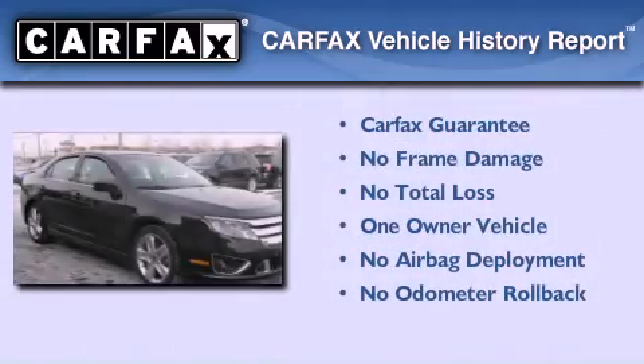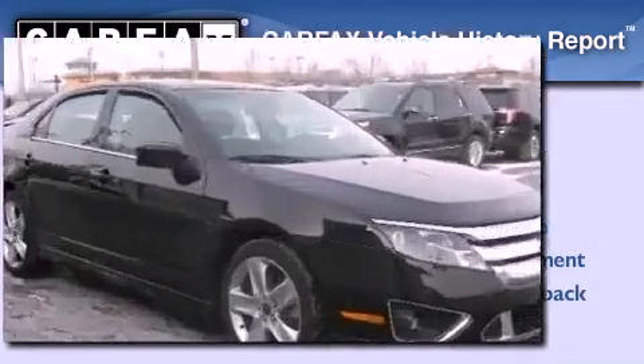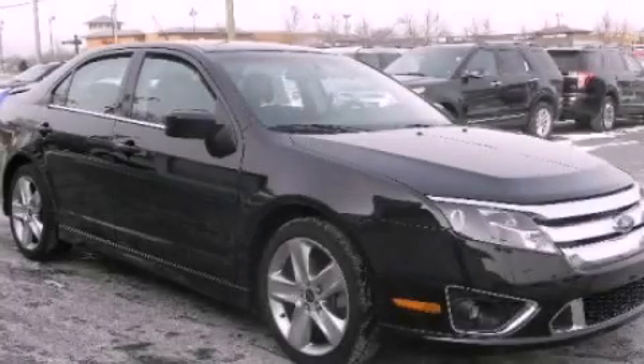This Ford has had only one owner, and it qualifies for the Carfax buyback guarantee. Stop by today and test drive this automobile for yourself.